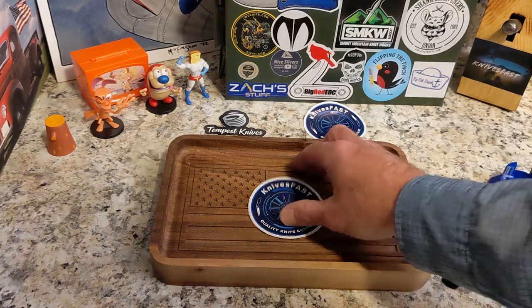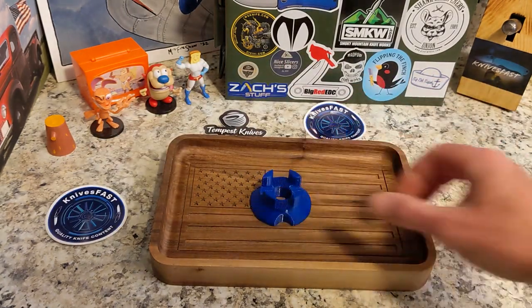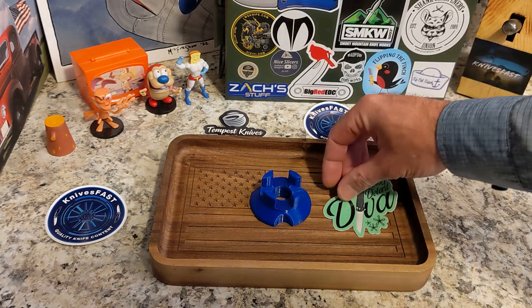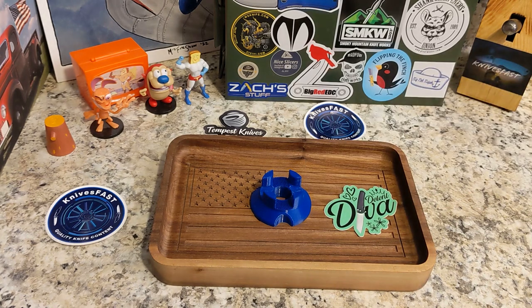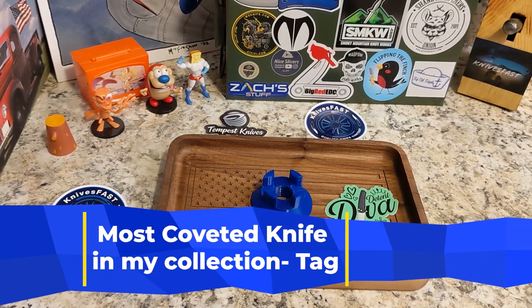This is going to be my response to a tag video that my buddy Left EDC did. I have a detent diva sticker sitting here — I don't have a Left EDC sticker — but anyway, he did a video last week and I can't remember the exact title.